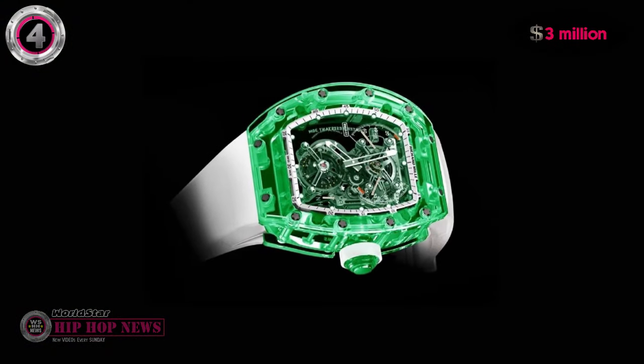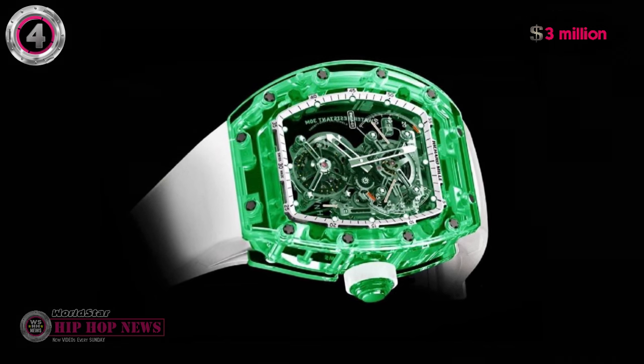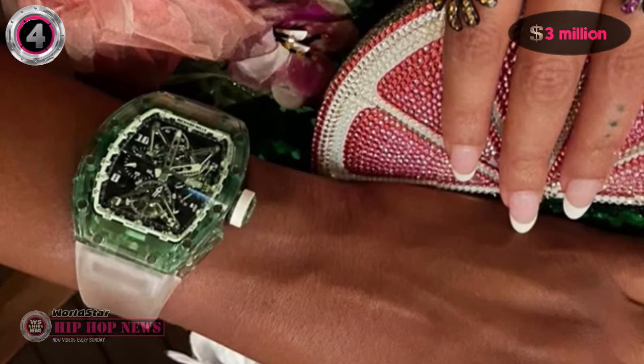But its value has increased significantly since then, and you'll probably pay an arm and a leg, plus some internal organs, if Jay-Z ever decided to sell it.